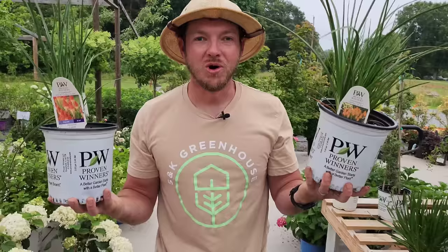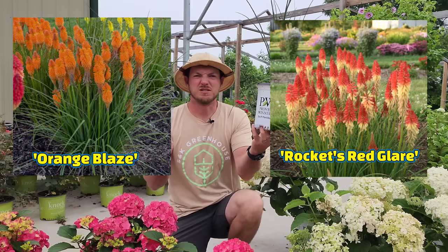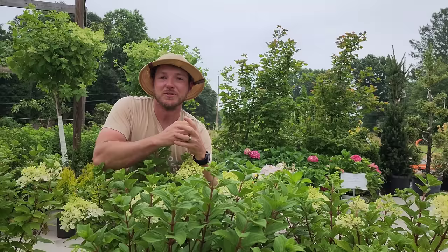Want to add some drama to your landscape? None better than Kniphofia or Red Hot Poker. These part to full sun perennials grow 30 to 36 inches tall. I have two varieties with me right here: Rockets Red Glare and Orange Blaze. These beautiful spiky flowers emerge through the finely textured grass and re-bloom all summer long, so even when you don't have blooms you still get some interest that the deer hate.